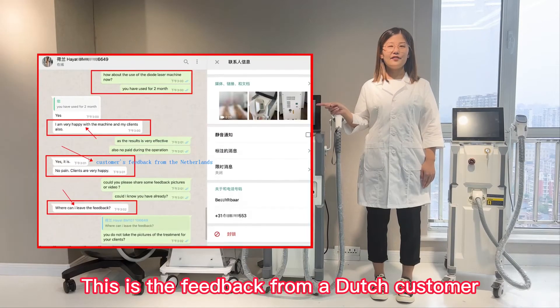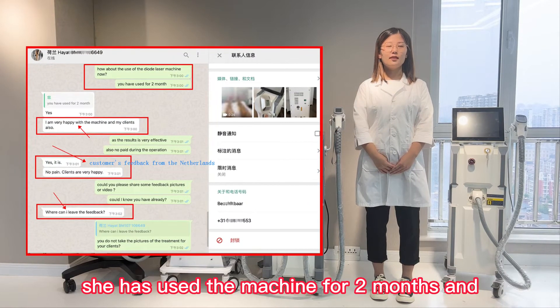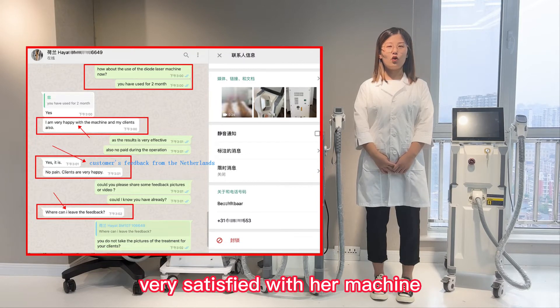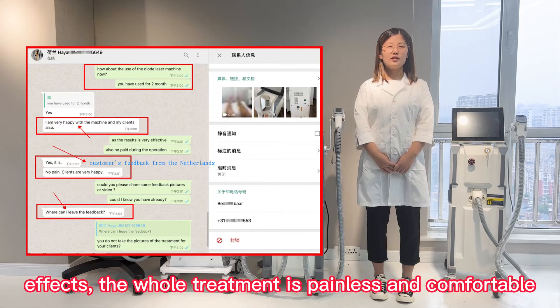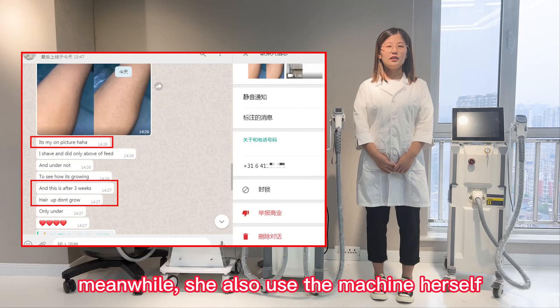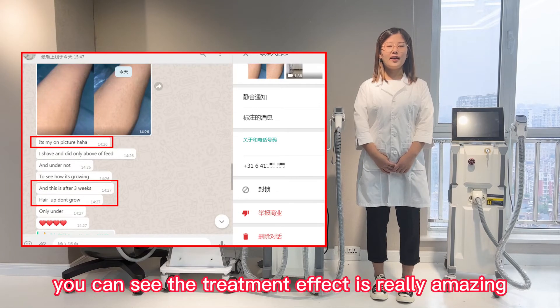This is the feedback from a Dutch customer. She has used the machine for 2 months and is very satisfied with our machine. Her clients are also very happy with the treatment effects. The whole treatment is painless and comfortable. Meanwhile, she used the machine herself. Just after 6 weeks, the hair won't grow anymore. You can see the treatment effect is really amazing.